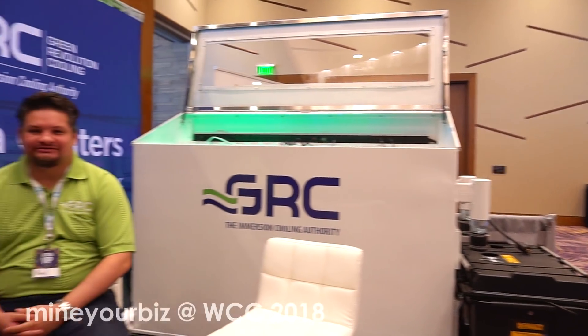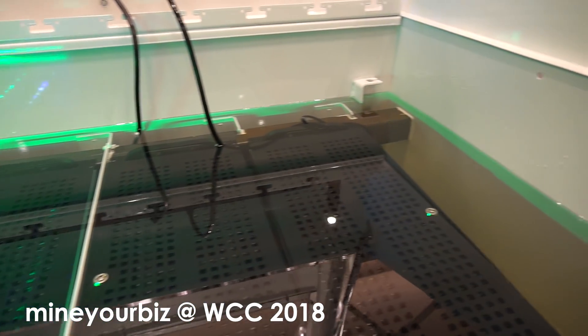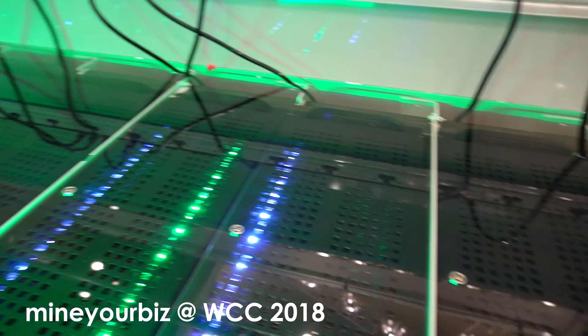I've got Neil from Green Revolution Cooling — GRC, the immersion cooling authority. We've been around since 2009 and really commercialized immersion cooling. We use single-phase immersion cooling, which is very effective but also much more cost-effective than using Fluorinert or Novec. Those are upwards of two hundred dollars a gallon and they evaporate. A study by Lawrence Berkeley National Lab found that all the energy savings were canceled out by the high cost of replacing the fluid — so TCO became a problem.